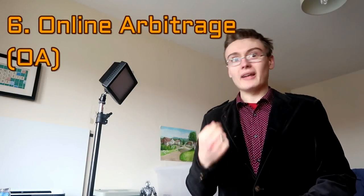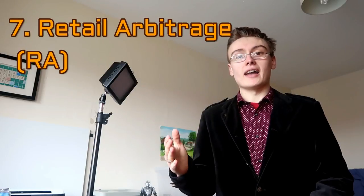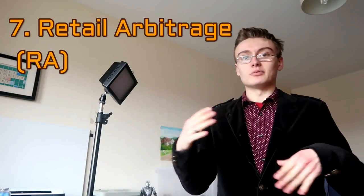Number six is online arbitrage (OA), which is basically buying from places like Lego Shop at Home, Toys R Us, Sainsbury's, Tesco, and Argos through their websites — either getting them delivered or going to pick them up. Number seven is in-store or retail arbitrage (RA), which is where you're actually going into the stores: Tesco, Sainsbury's, big supermarkets, TK Maxx, Toys R Us, The Entertainer, and other big toy places. Retail arbitrage is a lot focused around toys but there are so many other avenues — home, kitchen, baby; you can go to Mothercare and find retail arbitrage there too. There are loads of different branches to retail arbitrage.